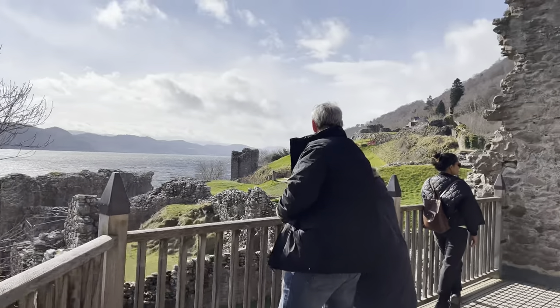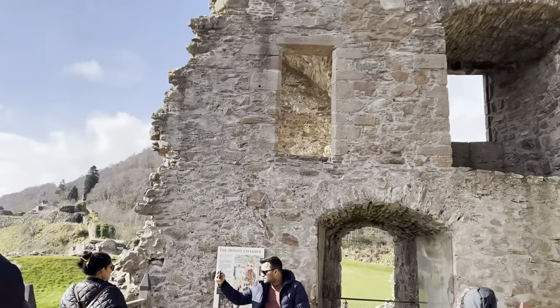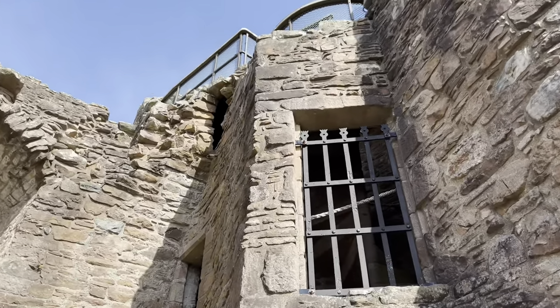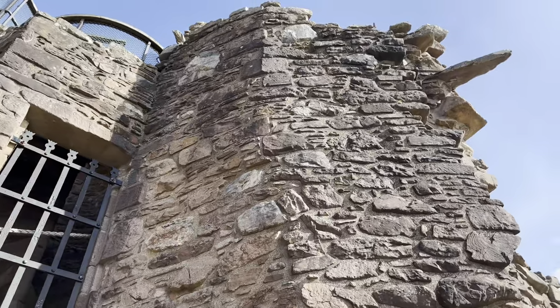Most of the tower's south wall has collapsed. It is believed this occurred during a wind storm during February of 1715. Looks like there was another level at the top that was not accessible during our trip.